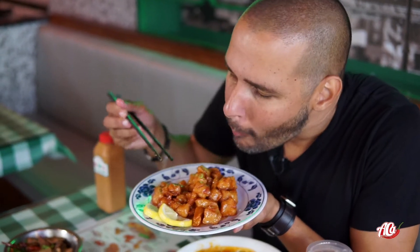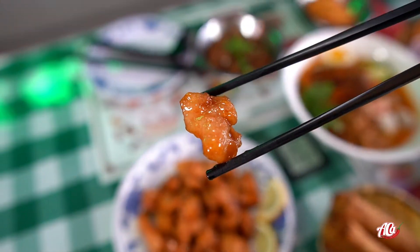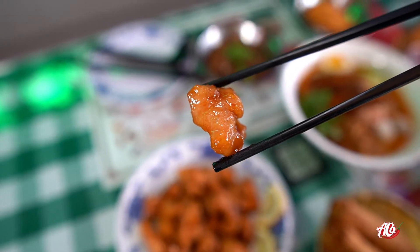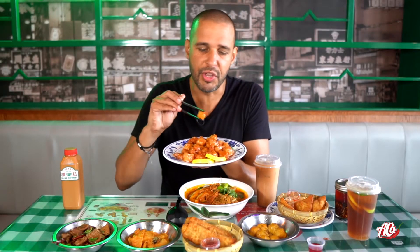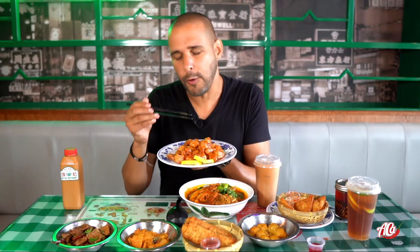You get that tanginess from the orange. It's kind of different because normally when you have orange chicken it comes breaded, but this one is not breaded — it's naked. So good.